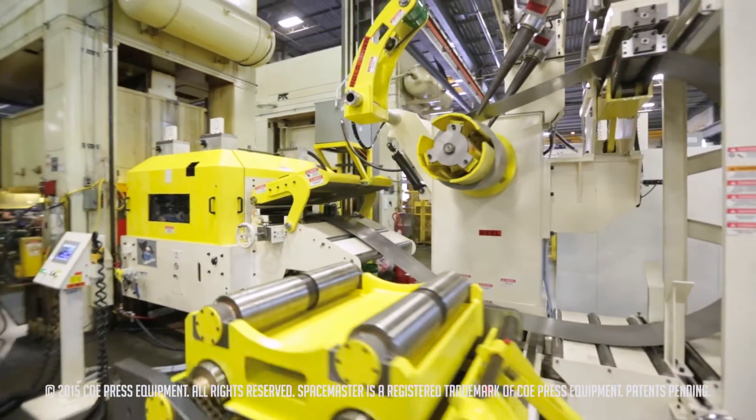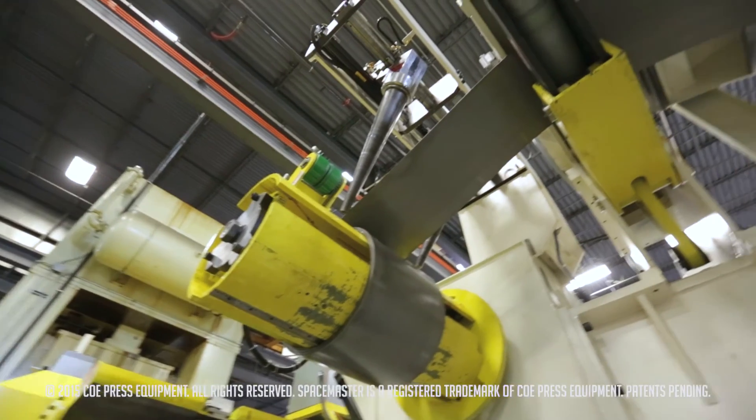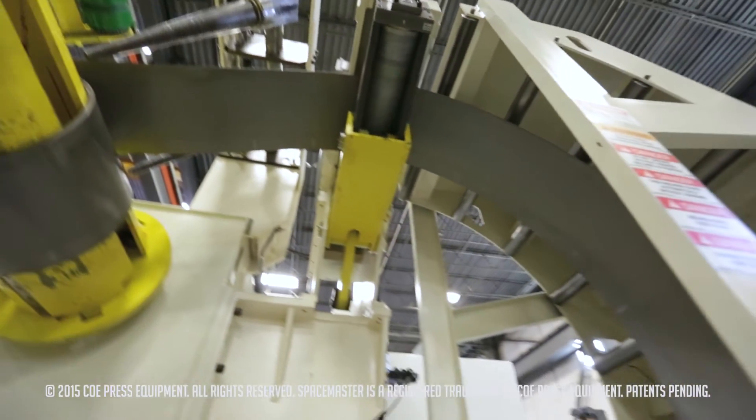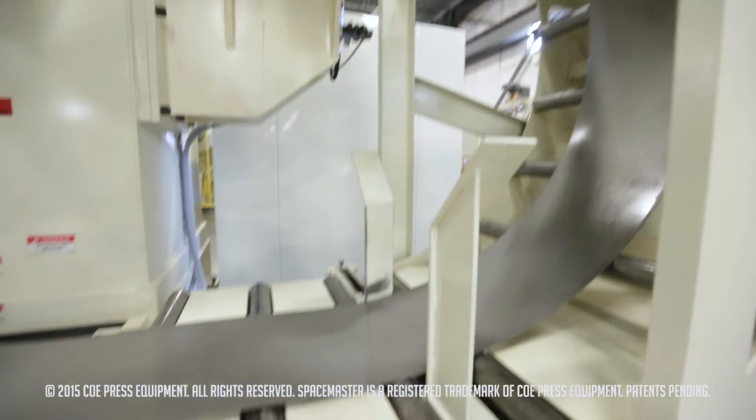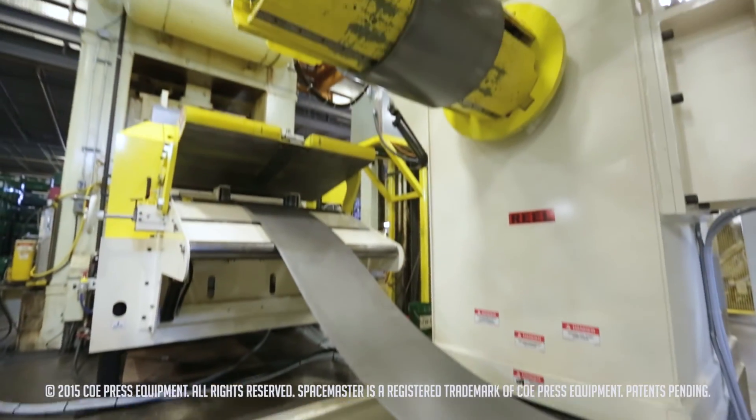We have plans to expand with this product and the Space Master series — we do see it being put on other presses as this one continues to grow and we take on more work. We've had a good experience with Coe in general, and the people behind it are very serious and very energetic. The ownership from the top down is pretty impressive, and we appreciate that. We need to feel there's a partnership involved and that we're on the same page, and we felt that — so it's been a positive experience.